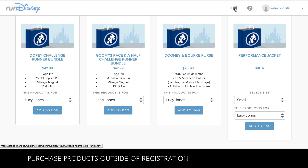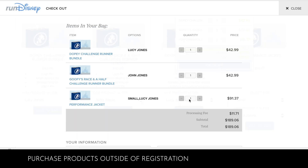When you've added all the items you'd like to purchase, click on the shopping bag in the upper right-hand corner and click Checkout.